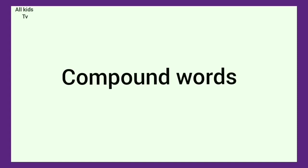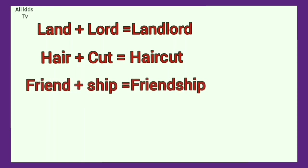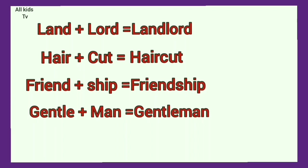Let's learn some more compound words. Land plus lord. Landlord. Hair plus cut. Haircut. Hand plus ship. Handship. Gentle plus man. Gentleman.